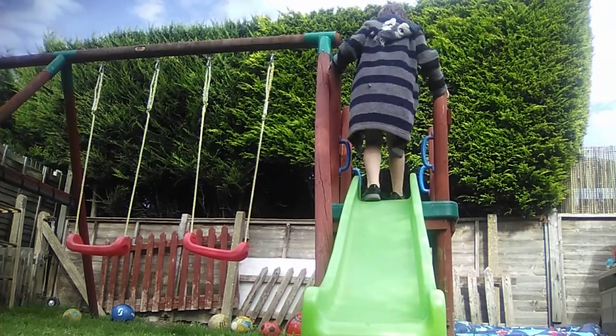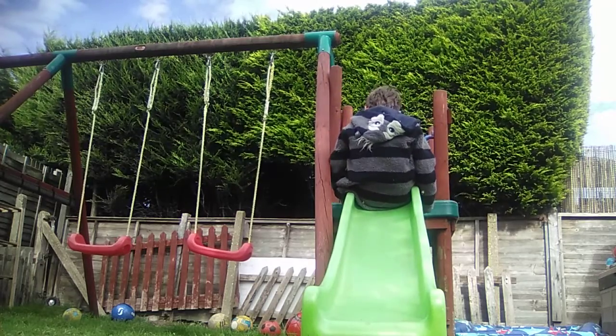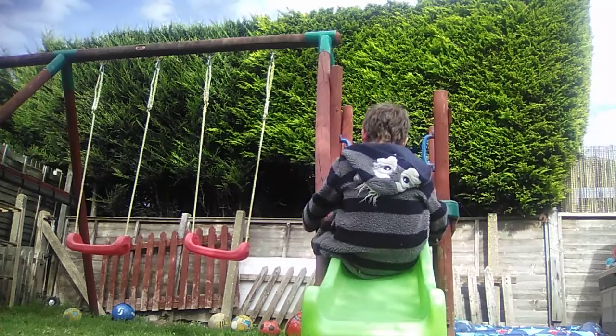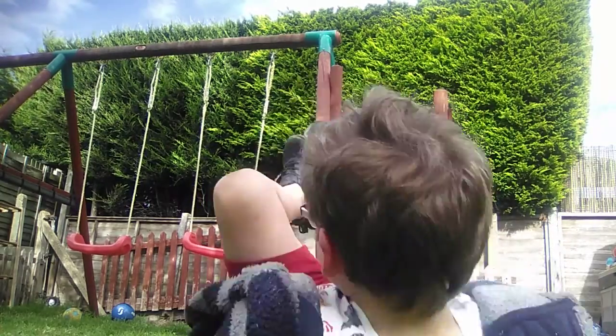We'll be climbing around. That was so fun. Again!